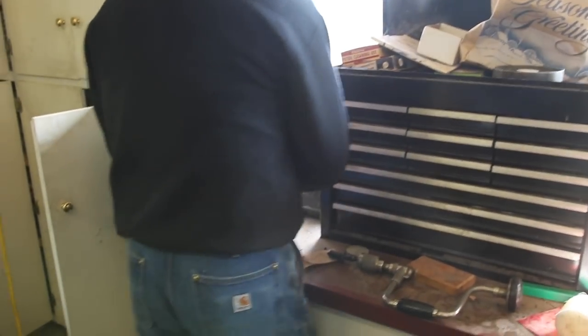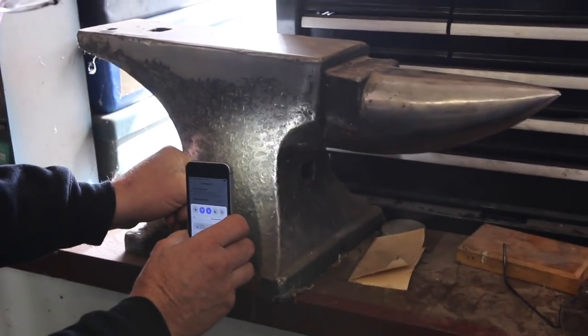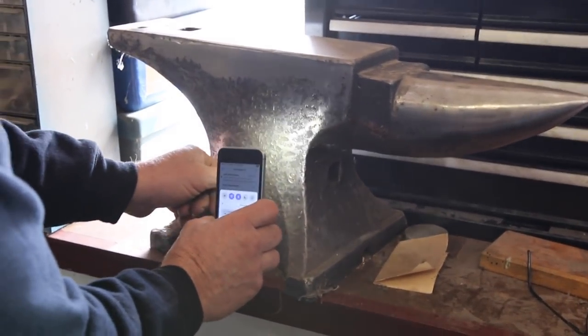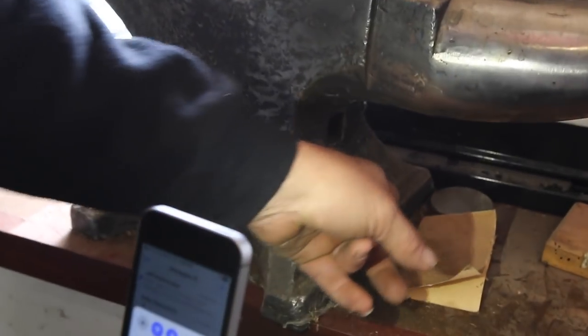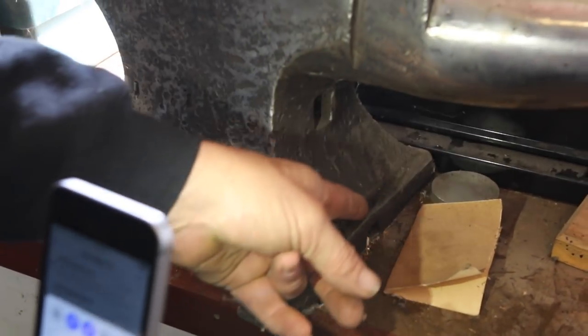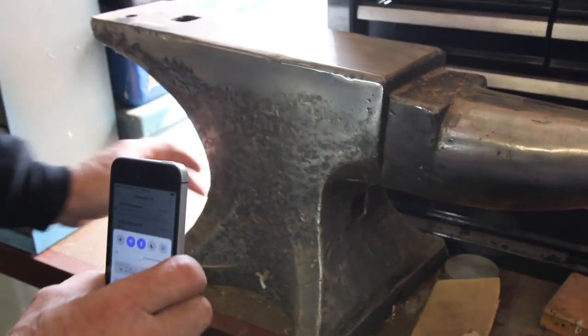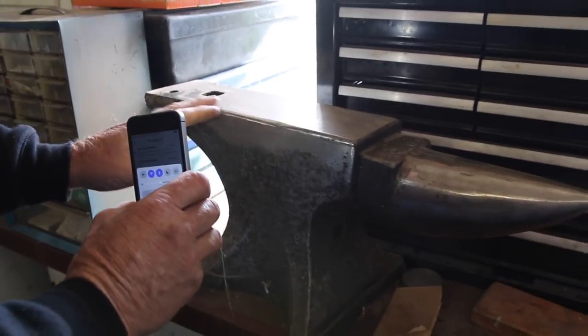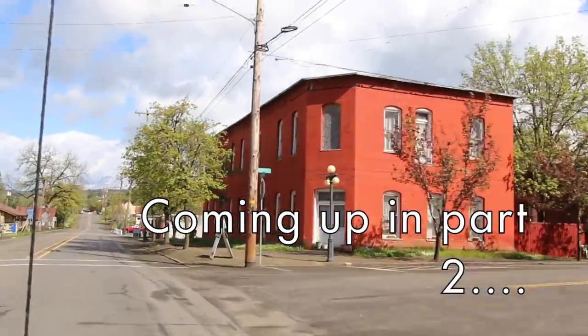Peter Wright — a very good English anvil. About another 155 pounder. This little shelf right there on the feet is fairly characteristic of Peter Wright. It's not always accurate, but often when you see that little flat shelf on the feet, you've probably got a Peter Wright. Nice little anvil. That back edge would need to be built up for my taste, but it's a good one.